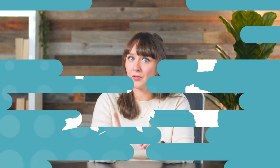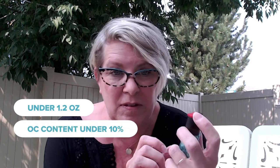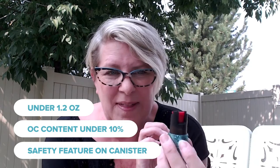Unlike chemical mace, pepper sprays and gels are legal in all 50 states. However, there are laws on the books in certain places regulating size and contents of the pepper spray. The best way to comply with local laws is to limit your canister to 1.2 ounces with an OC spray content of 10% or less, and make sure it has a safety feature on the canister.